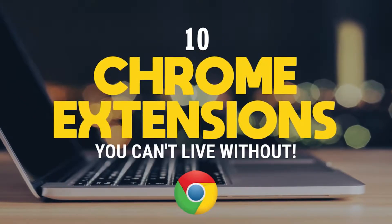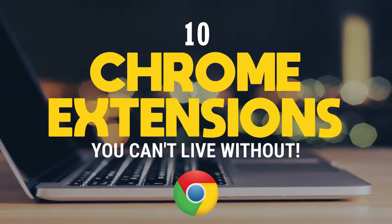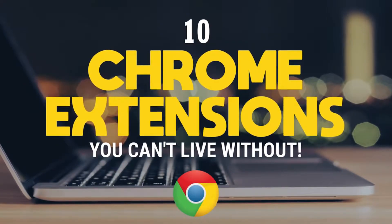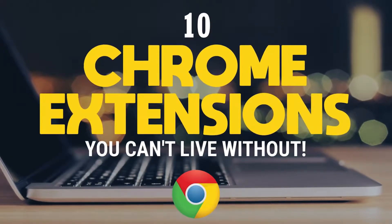Google Chrome is the world's most used browser, with its clean interface, syncing capabilities, and so many useful extensions, it's not hard to understand why it's so popular. Coming up, I will show you 10 Chrome extensions that you just can't live without. Let's get to it.